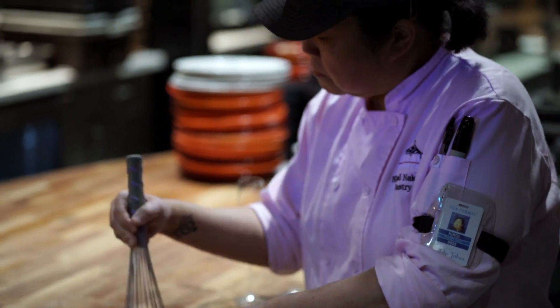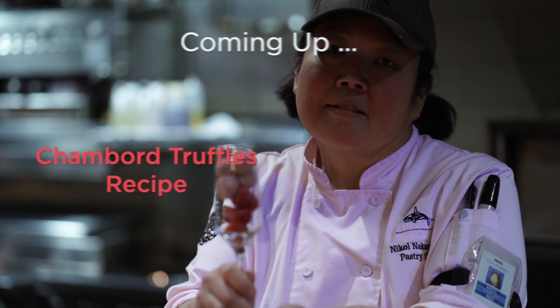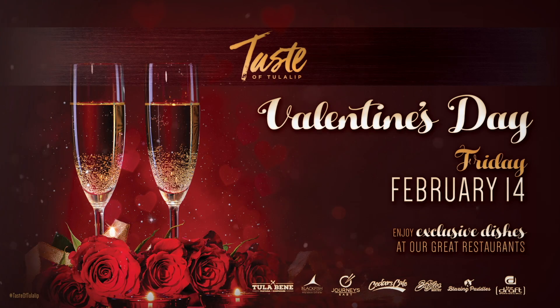Hi everyone, I'm Chef Nicole. I'm pastry chef of Tulalip Resort in Pacino, and welcome to today's Taste of Tulalip. Today I'm excited to share one of my favorite Valentine's inspired treats, as well as three new tasty treats that are available to try this month at Cedars, Blackfish, and Tula Bene.